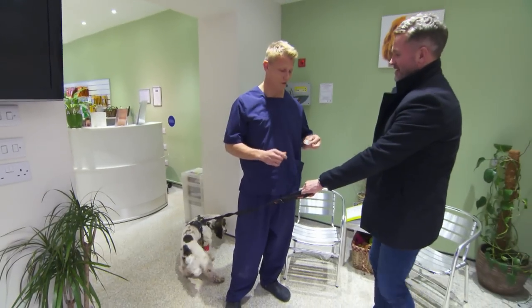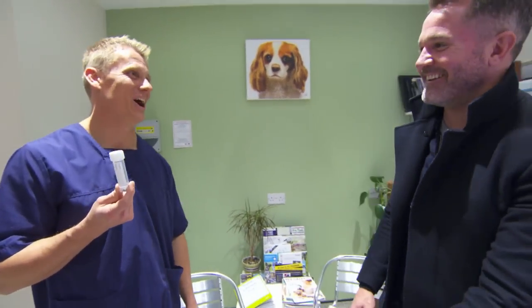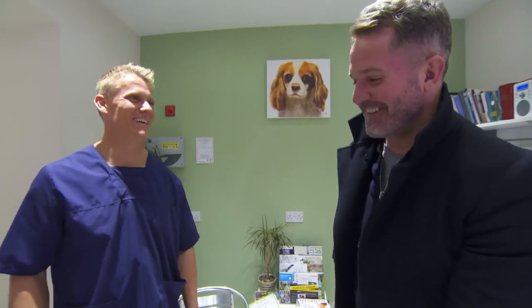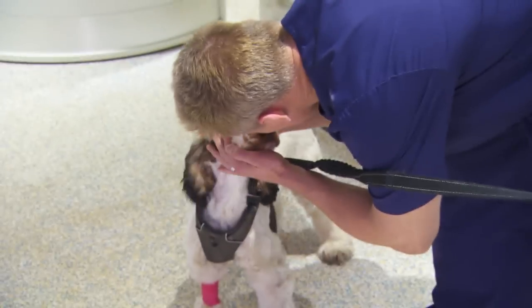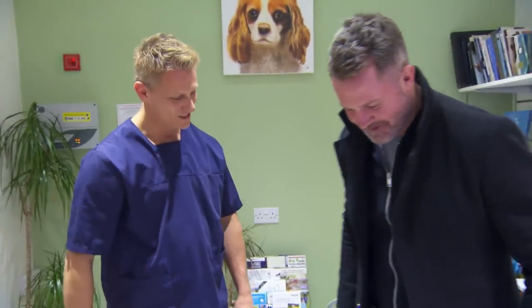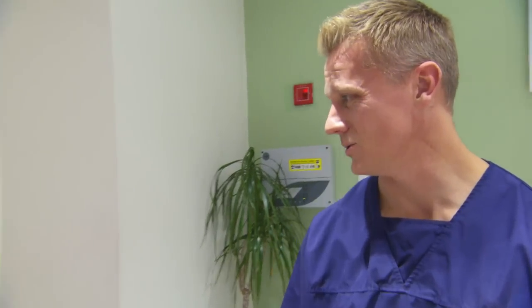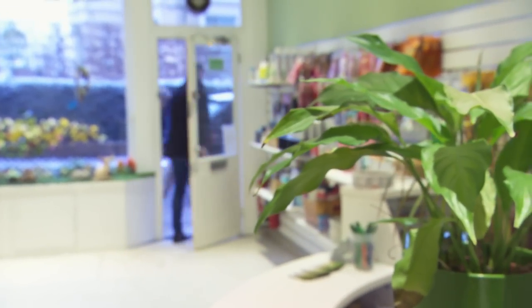Do you want to keep it? No. Do you want to make it into jewellery or anything? You've been such a good little patient. Thanks a lot. You're very welcome. See you soon. Come on Chester — bye mate. No more staples for you.